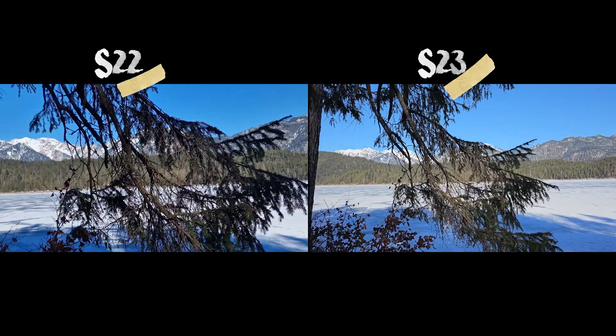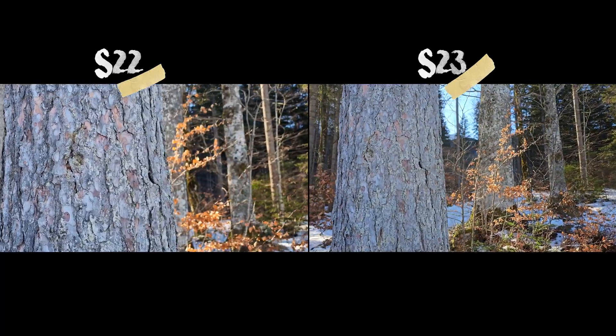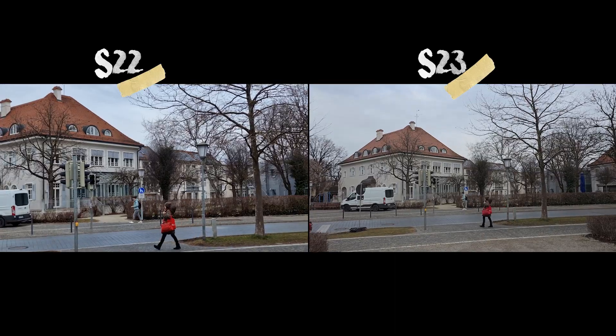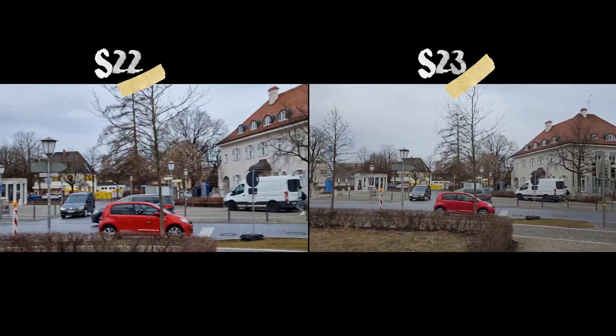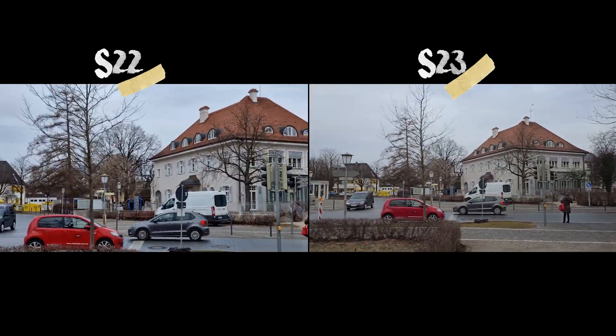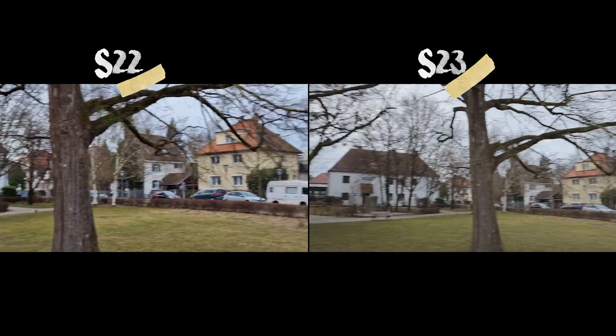Next we have the 8K video, and finally I can say that we have a usable 8K with the S23. The S22 Ultra handled 8K horribly — there was a lot of rolling shutter and I was really not happy with the image quality. But when I compare it to the S23, it's fun to use: you have 30 frames per second that looks amazing and you don't have that rolling shutter.